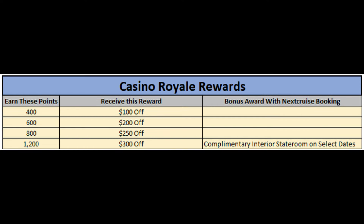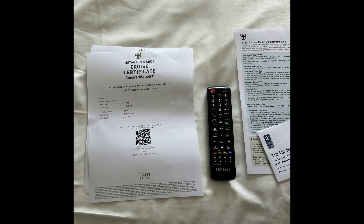Looking at the first tier, the lowest threshold was 400 points. If you earn 400 points on this specific sailing, you get $100 off for any cruise that you want to book through Royal Caribbean. When you book the cruise, you'll list the casino offer, because you'll actually get a certificate to your room before the end of the cruise that says what you earned — whether it be $100 off, $200 off, $250 off, etc.